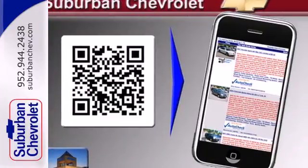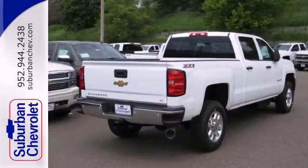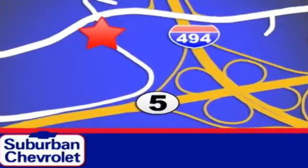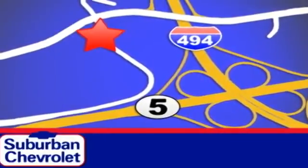This commanding Chevrolet is ahead of its class. It's time for a test drive. Stop in today for a no-obligation test drive and shop over 16 acres of inventory. We are conveniently located in Eden Prairie at Highway 494 and Highway 5.